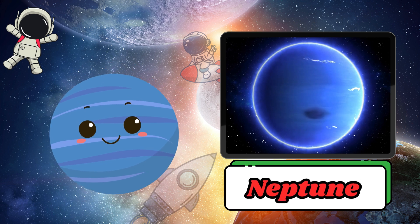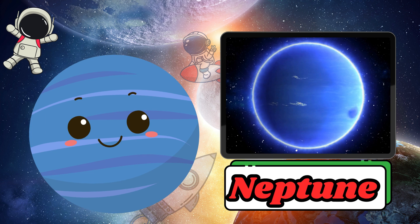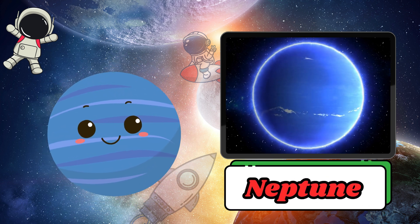Neptune is the farthest planet from the Sun, so it is very cold. It has the strongest winds in the solar system, blowing faster than jet planes.